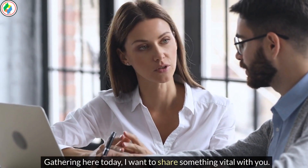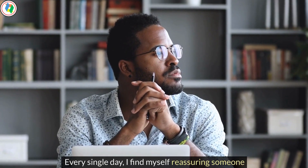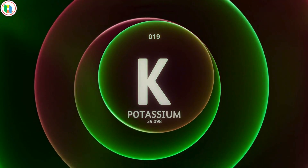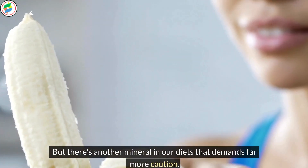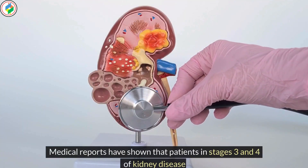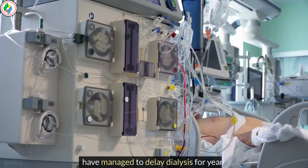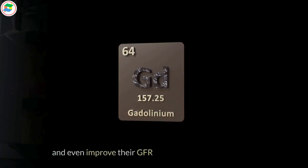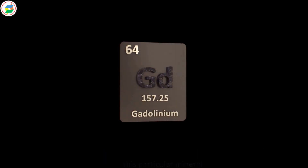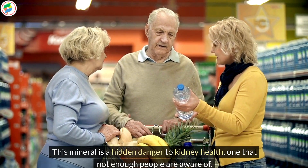I want to share something vital with you. Every single day, I find myself reassuring someone that potassium isn't as dangerous as it's often made out to be. But there's another mineral in our diets that demands far more caution. Medical reports have shown that patients in stages 3 and 4 of kidney disease have managed to delay dialysis for years and even improve their GFR numbers by steering clear of this particular mineral. This mineral is a hidden danger to kidney health, one that not enough people are aware of.